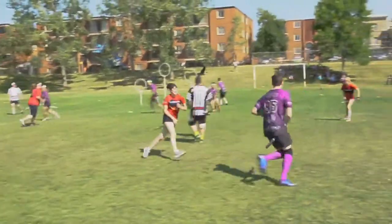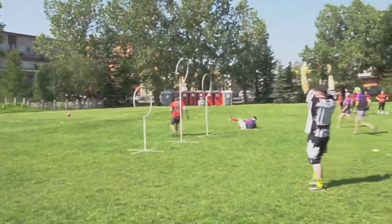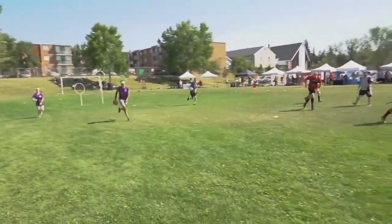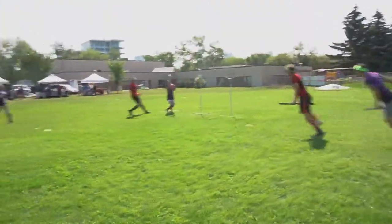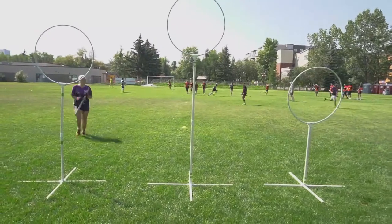Folks in the white headbands are the chasers — they're the ones going to score the quaffle through the opponent's hoops. Black headbands are worn by our beaters. Those are the ones that play with dodgeballs. There are no bewitched balls, there are no bats — we just use dodgeballs. The beaters use those to try and hit people and knock them off their broom, causing them to dismount, run back, and touch their hoops before they can re-enter play.